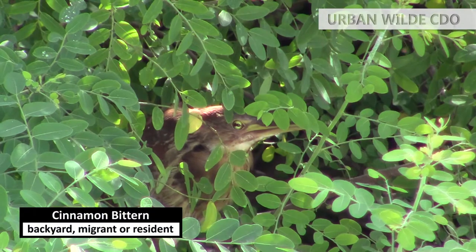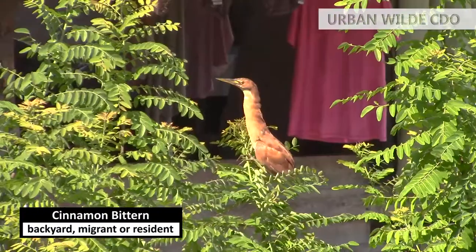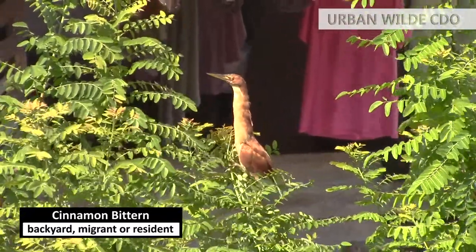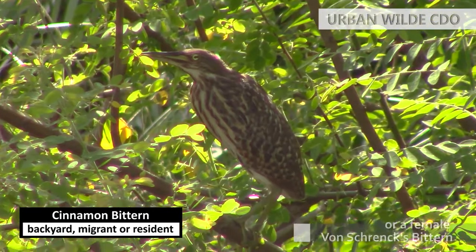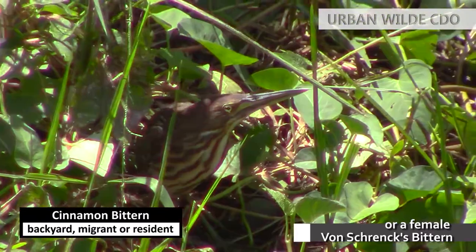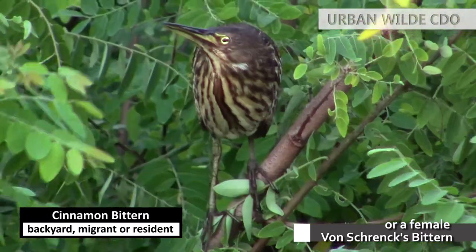Another bird of the same family as the herons is the bittern. I think this is a male cinnamon bittern with its recognizable overall cinnamon-ish feather color. This could be a female cinnamon bittern — otherwise, it might be a female von Schneck's bittern. Females of both species have almost identical features.